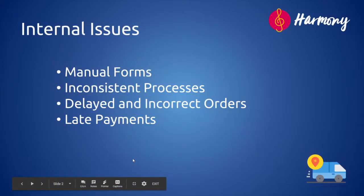In our engagement with your stakeholders, we have identified several challenges and have prioritized four key issues to tackle. They are namely the use of manual forms, inconsistent processes, delayed and incorrect orders, and lastly, late payments.